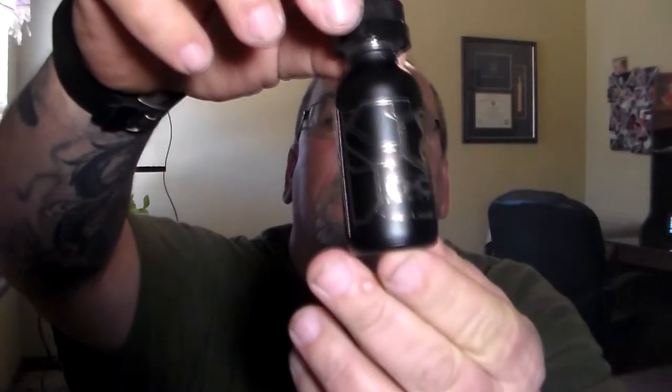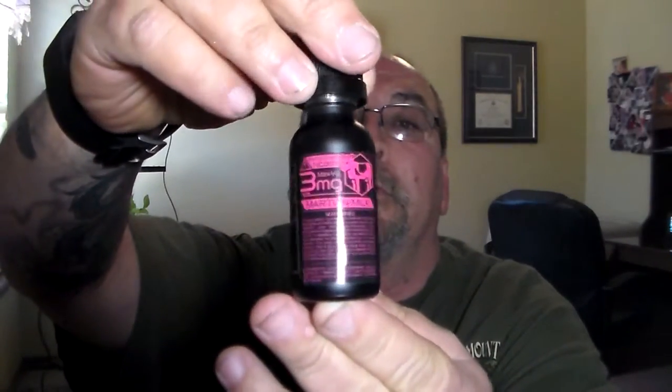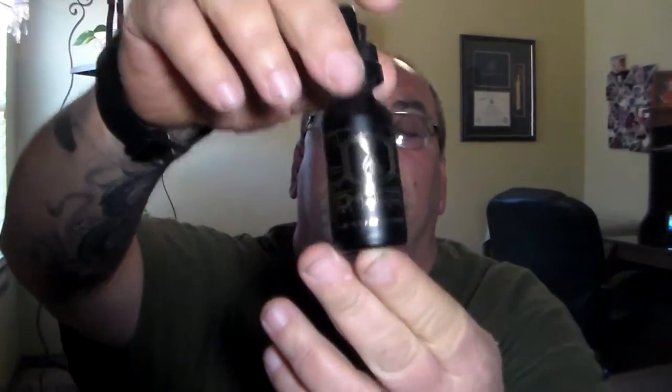What's up YouTube, coming at you with another juice review today. Got one for you from Exogen Industries — it's gonna be Martian Milk.